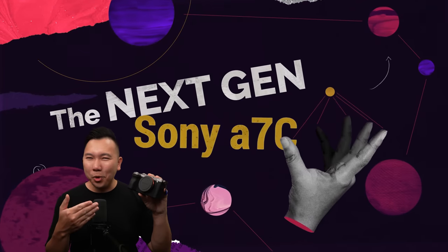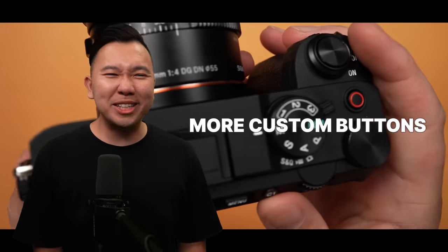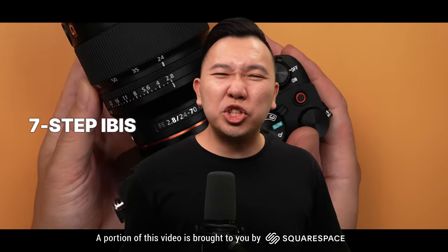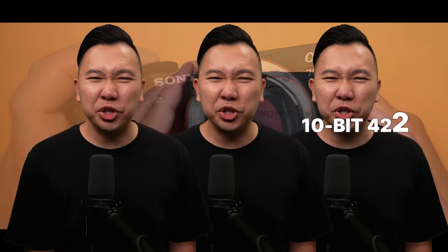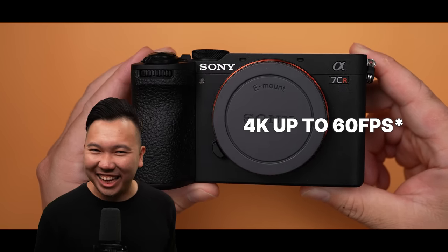The next-gen Sony A7C is finally here. This has more megapixels, more custom buttons, the updated menu system, AI autofocus, 7-step in-body image stabilization, 10-bit, 4:2:2, and 4K up to 60 frames per second.